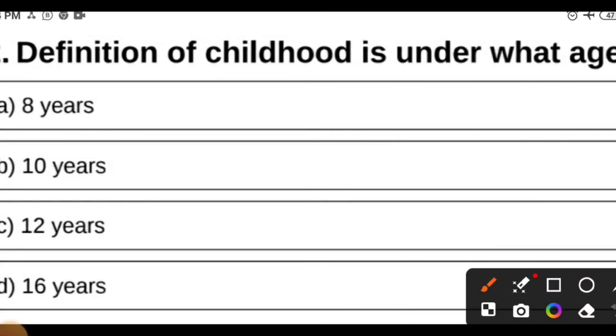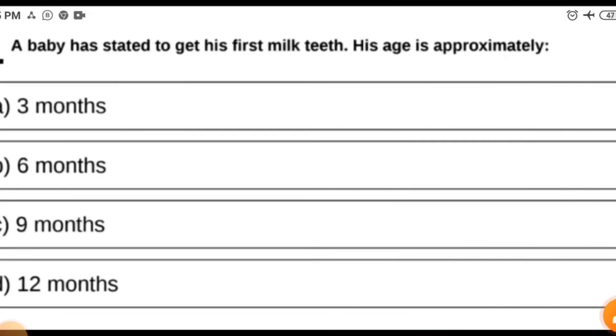MCQ 2: Definition of childhood is under what age — 8 years, 10 years, 12 years, or 16 years? You should understand infant is up to one year, and there are early and late neonate classifications. In exams they like to ask such questions in pediatrics. The answer is up to 12 years.